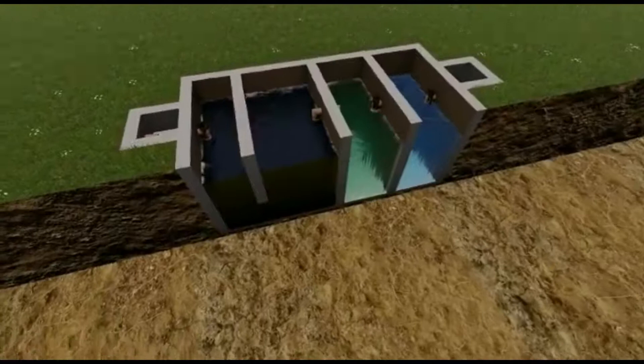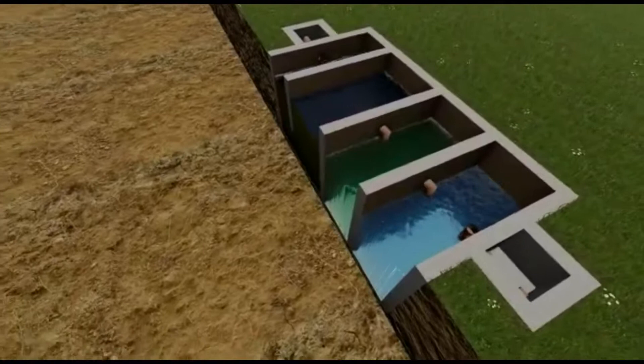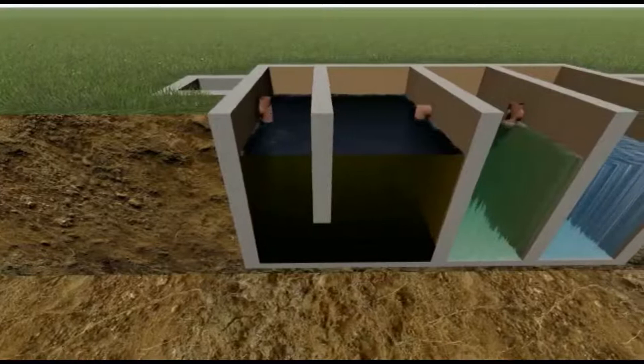This biodigester system is perfect for managing your toilet and kitchen waste. It breaks down the waste into sludge, gas, and odorless water that can be used for irrigation and external cleaning. It eliminates the need for constant emptying and disposal of waste as is common with septic tanks.